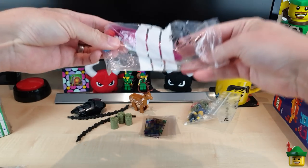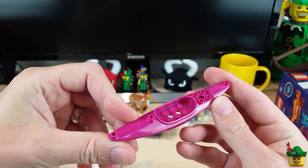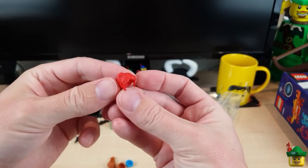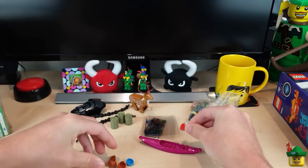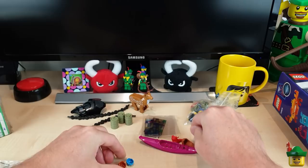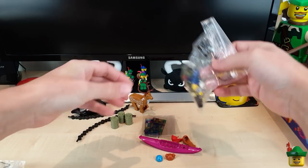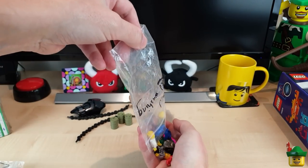Here we've got a magenta canoe - I had this on my list actually. Not that I need another canoe desperately, but I like getting all the things in all the different colours. Maybe I can have somebody doing some sea canoeing. Got some hair pieces - an interesting red one, a Friend's piece because it's all squidgy. That's kind of an Elsa hair piece from Frozen but in a different colour. A hair piece with bunches, which I like. And a cycle helmet in Dark Azure - very nice. And then here are some used minifigure torsos.